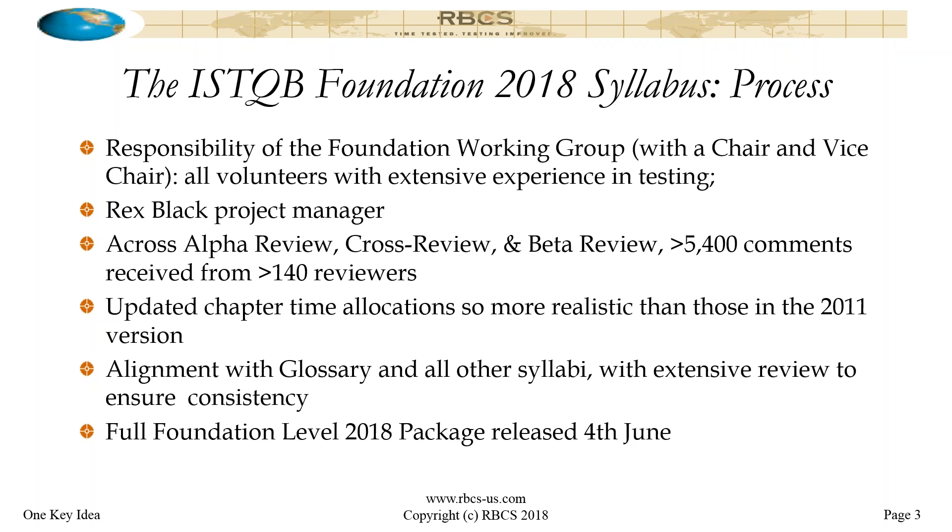Another thing we did was apply the timing calculations used for all of our syllabi to the chapter timings for the first time for the foundation. The old foundation syllabus had timings that were sort of arbitrarily assigned, tracing back to probably the late 1990s version. This is much more realistic from a timing point of view. The full package came out last Monday. The vote was successfully completed at the end of May — a deadline I had committed to when brought on as project manager, and we hit that target.